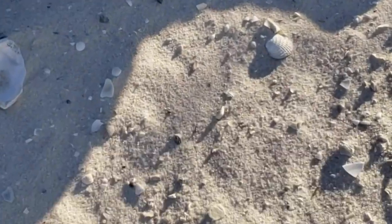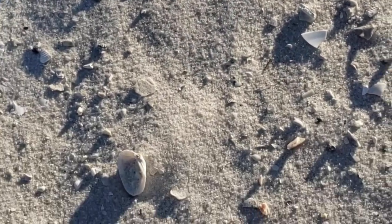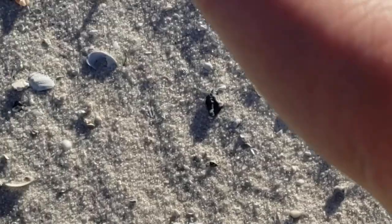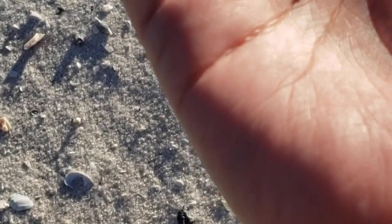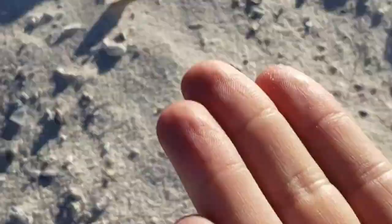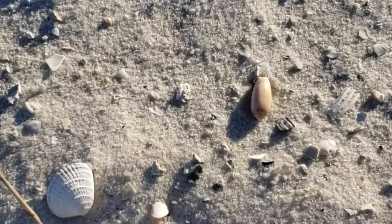Chris is currently on the stalk for some tiny shells — see if we can find anything real quick. Look how tiny that little guy is! That's crazy. There's another little guy right here — two little baby olive shells. He's got a couple of nice baby olives as well, just sitting right on top of the sand.